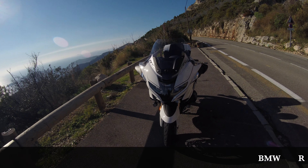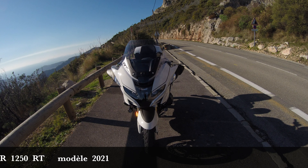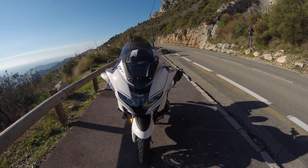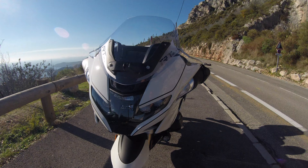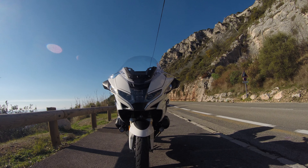Hello everyone! I'm going to show you my motorcycle, a BMW R1250 RT model 2021. I'm not going to tell you about the technical characteristics because Oli LaBelge, whose video link is below, did it very well. But I know some people have the same issues as me, so this video is here to tell you that you are not the only ones in your case.